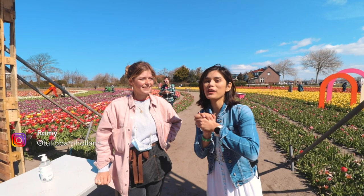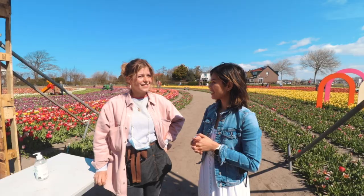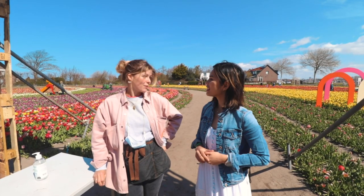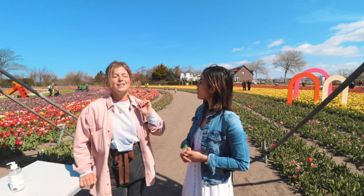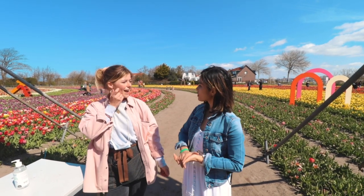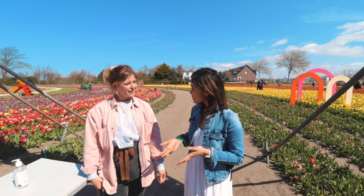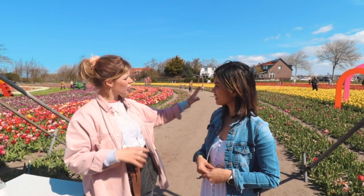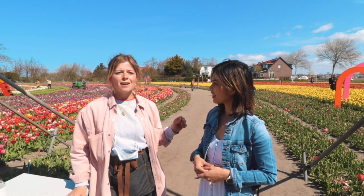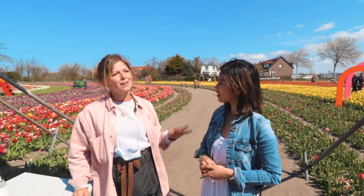So I am joined with Romy, one of the sisters who started Tulip Barn. She started it together with her sister and it's their first year. What they did is plant it in the shape and colors of the rainbow. It's over 400,000 tulip bulbs and about 200 different varieties. For instance, those yellow tulips — it's not just yellow tulips, but 30 different varieties of yellow tulips, and the same for the orange and red ones.